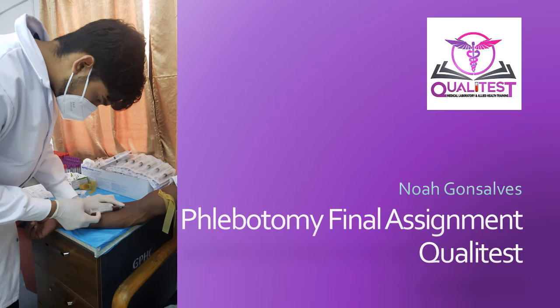Hello, my name is Noh Gonzales and I am a student at Qualitas Training Institute. My lecturer's name is Miss Eva Irving and this is my final assignment.